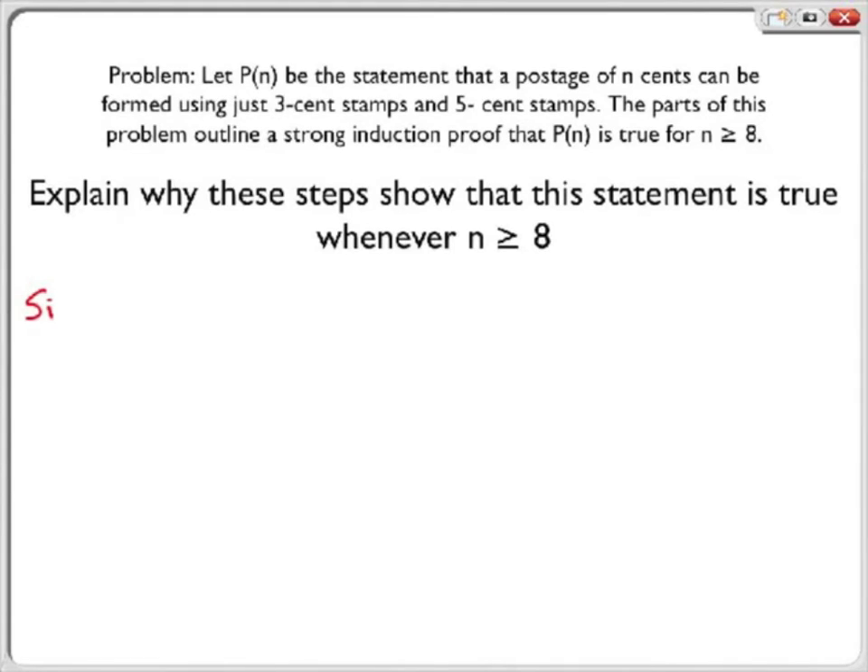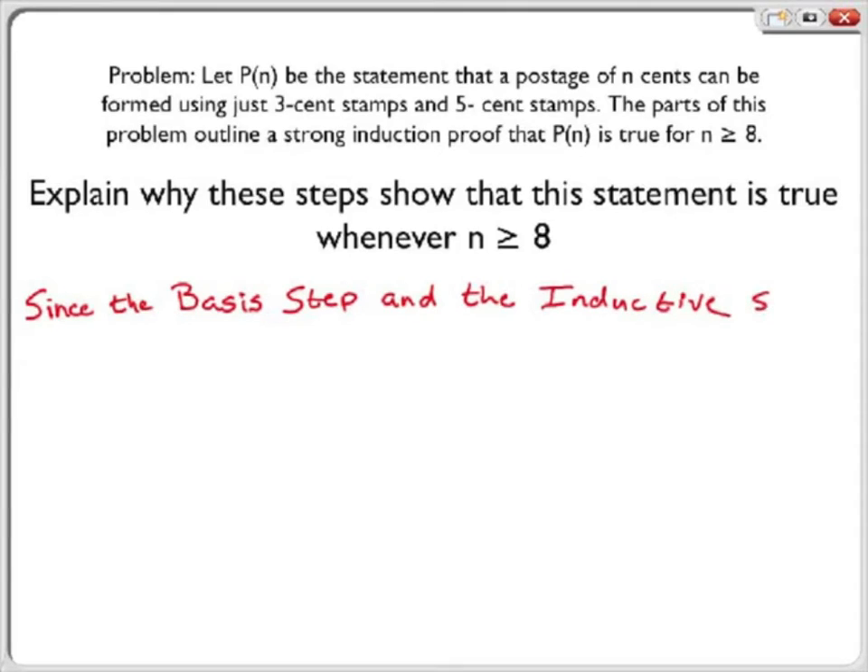Now we will explain why these steps show that this statement is true whenever n is greater than or equal to 8. Because the basis step and the inductive step are complete, we know that P of n is true whenever n is greater than or equal to 8.